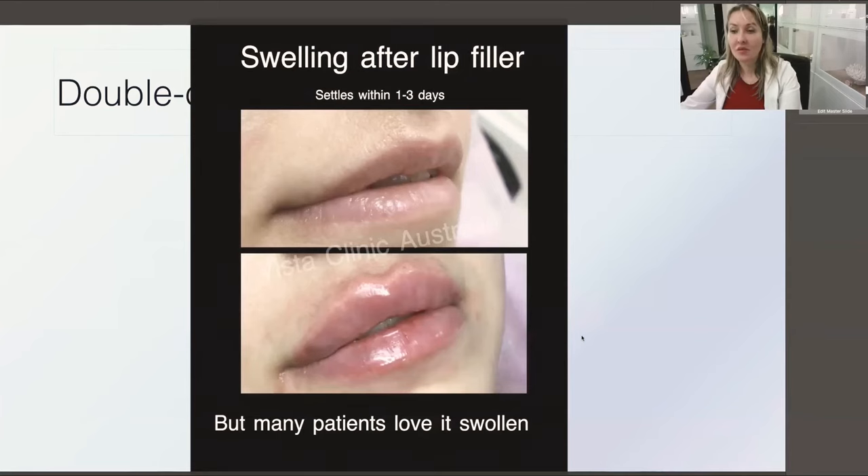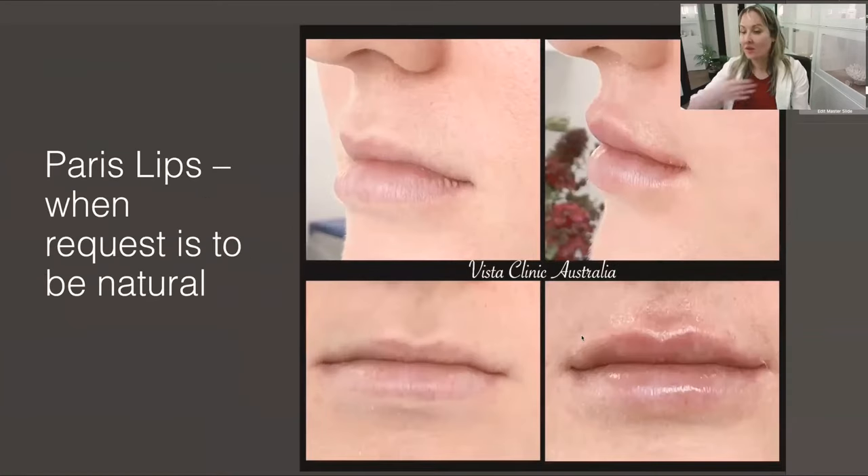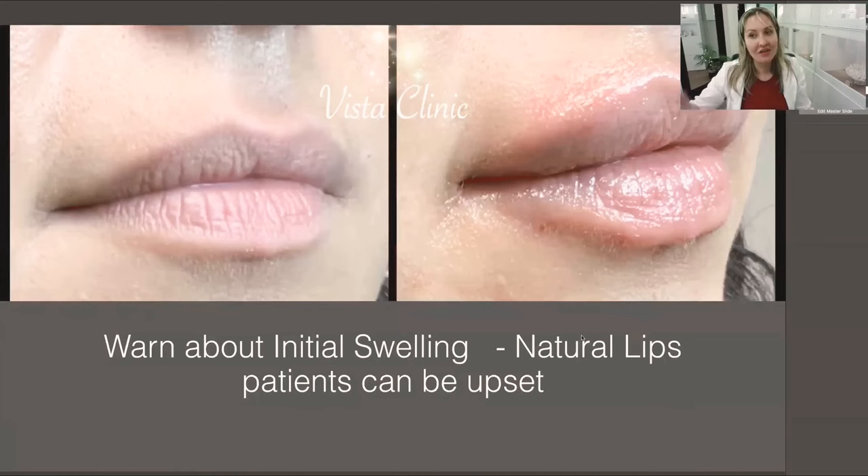Swelling after lip filler is normal because of the needle pricks — warn patients in advance and they're usually okay with it. Paris lips is for natural lips lovers — it's a lot of needles, each with a tiny amount, just giving a more natural rejuvenated look. Warn natural lips lovers specifically that there will be initial swelling, which is completely normal. If they like it we can inject more; if not, it will be gone in one or two days, and after two weeks it's completely settled.